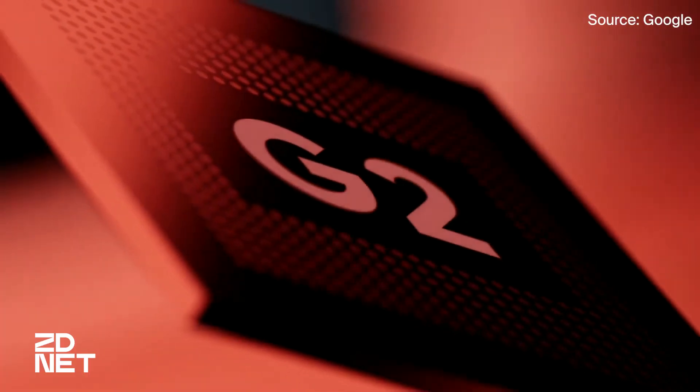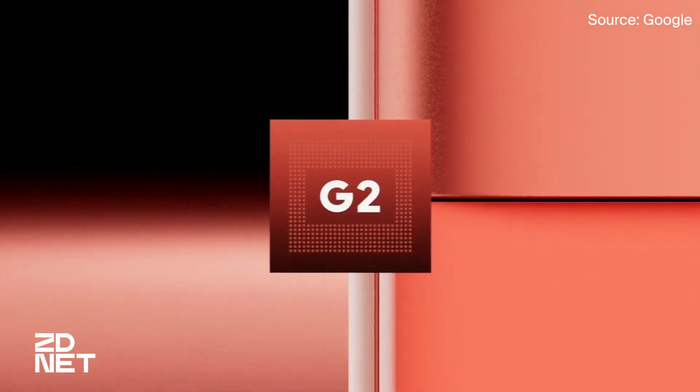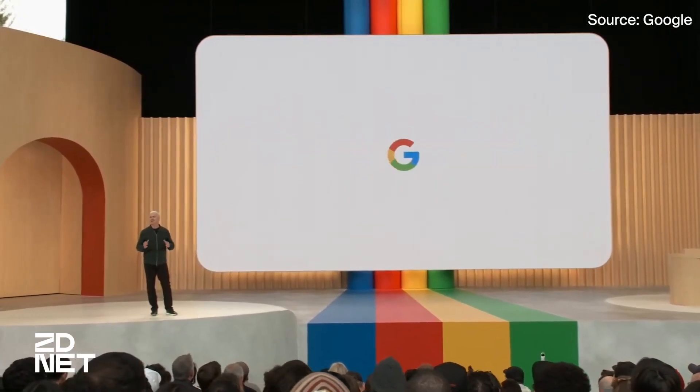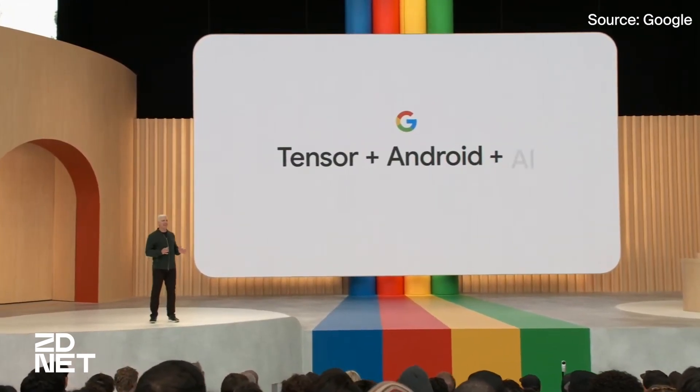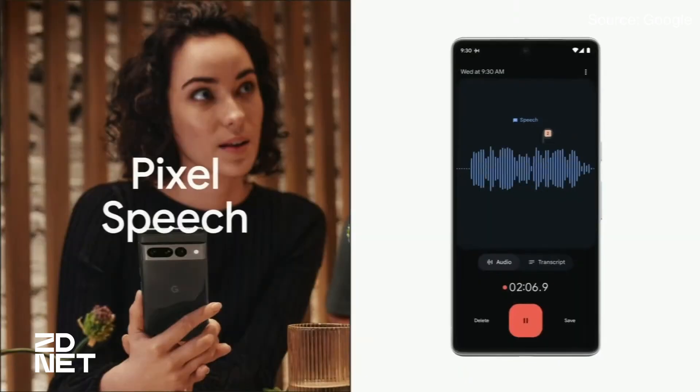One of the most notable features of the 7a is that it's powered by the Google Tensor G2 chip — the same chip that the flagship Pixel 7 and 7 Pro use. The Tensor G2 is the next-generation processor custom-built for Pixel that powers Google's machine learning and speech recognition, photo and video capabilities, and so much more.